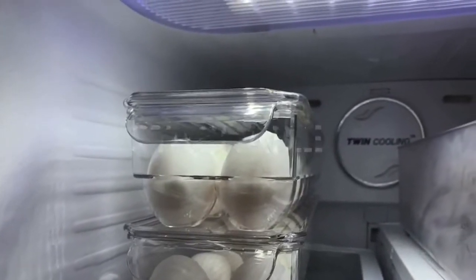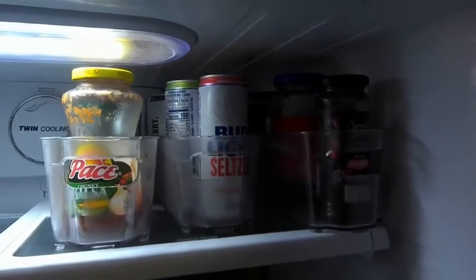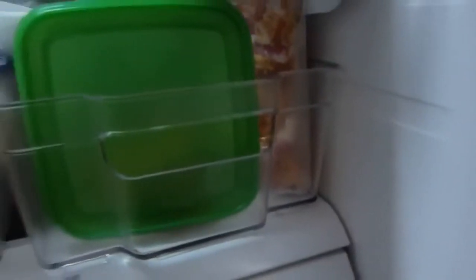Built-in easy-grip side handles make it easy to carry and access contents. Organize all of your kitchen essentials and create handy storage baskets to make organizing and everyday living easier.